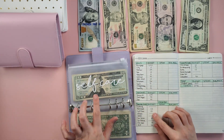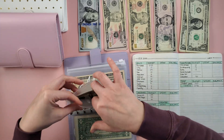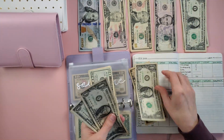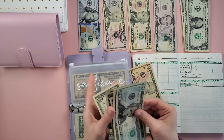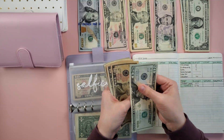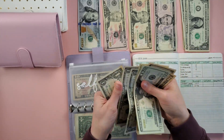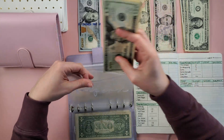Next is self care — self care is getting $13: 10, 11, 12, 13. So now in self care we have 20, 30, 40, 50 and counting singles up to $57 in self care.